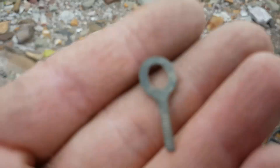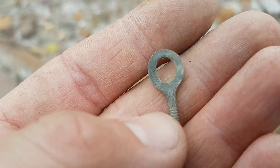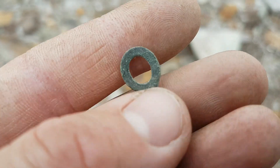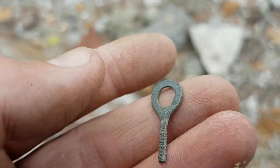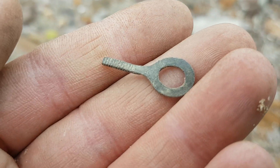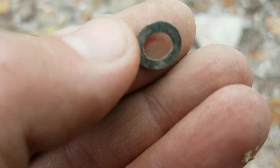Found this little doodad. My wild guess is it's probably a ring lug or something used in electronics to screw on to a terminal. It took a bit to find it.